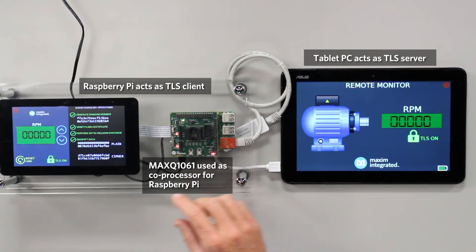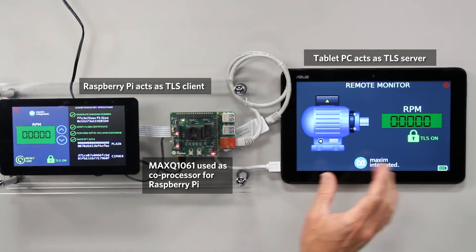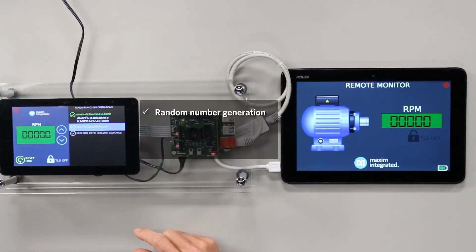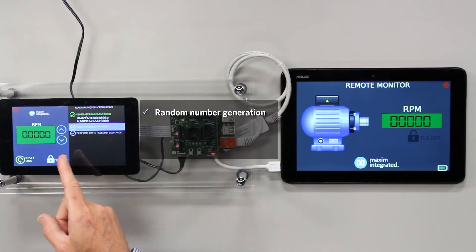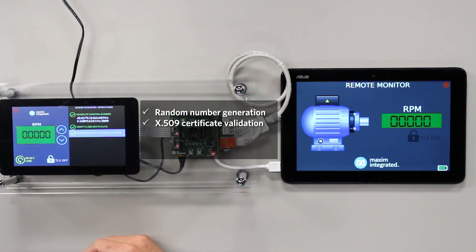The way this works is we're first going to reset the link between the server and the client by pressing the reset link. Now the random number is being generated. The X.509 certificate is being verified. And next we're doing the key exchange using Diffie-Hellman. And now the link is secure.